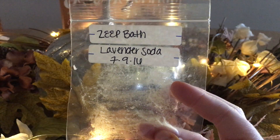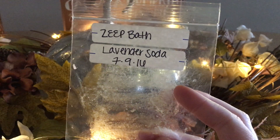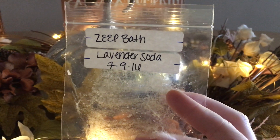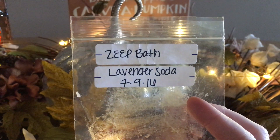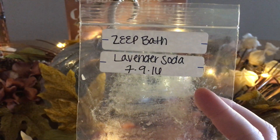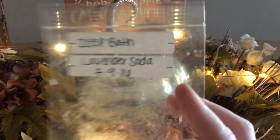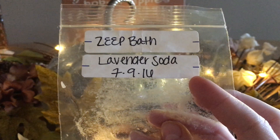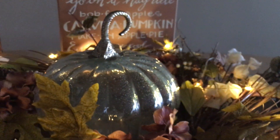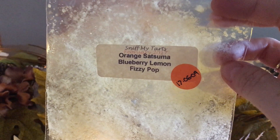My friend Sarah gave me Lavender Soda — I absolutely love it, it's amazing. I have two loaves in it now and I really really want to get my hands on the Lavender Coconut that may be coming out soon from SAFE. I really really love this company and I really really love Lavender Soda. From a destash: Sniff My Tarts Orange Satsuma, Blueberry, Lemon, Fizzy Pop. I didn't get blueberry, which is a good thing since I'm not a huge blueberry fan.